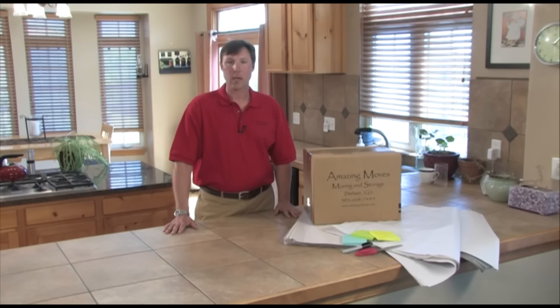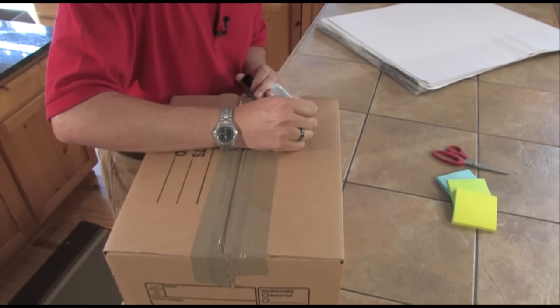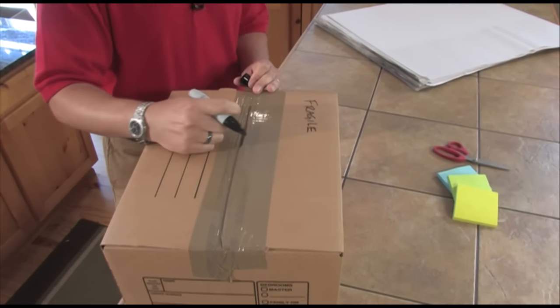Consolidate all boxes containing fragile items into one area of your home. Also, make sure the crew is aware of them and that they are clearly labeled. Also, make sure to make the crew aware of any weak or fragile furniture so that they may move those pieces with extra care.